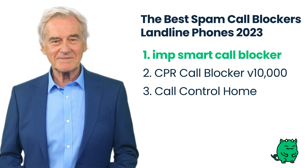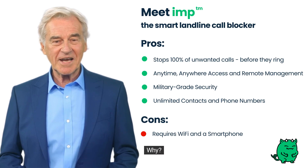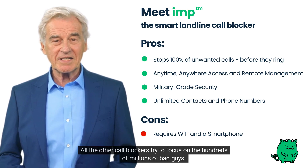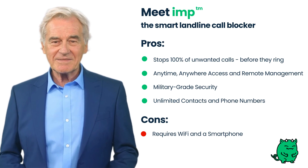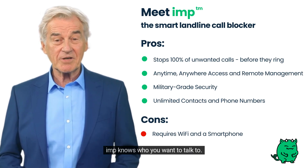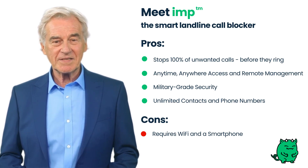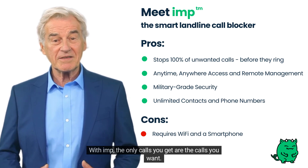IMP is fundamentally different from the other landline call blockers on this list. IMP is the only landline call blocker focused on the calls you actually want. All the other call blockers try to focus on the hundreds of millions of bad guys, but that's an impossible strategy — there are just too many of them. That's why IMP focuses instead on the contacts in your smartphone. IMP knows who you want to talk to, so only the people you want to hear from make your phone ring, and every other caller is silently handled by IMP.